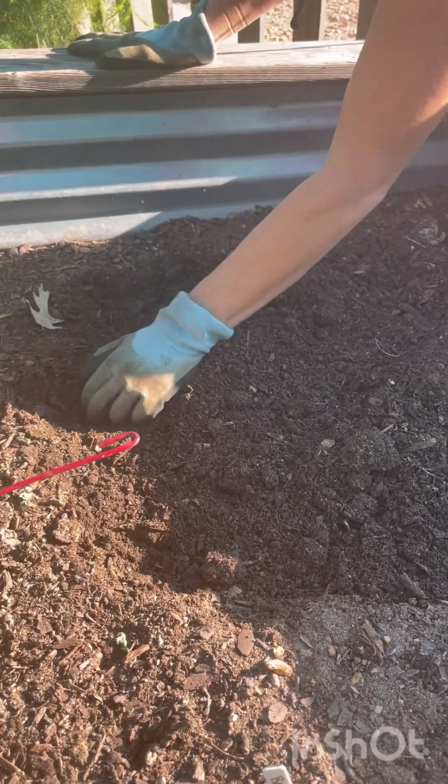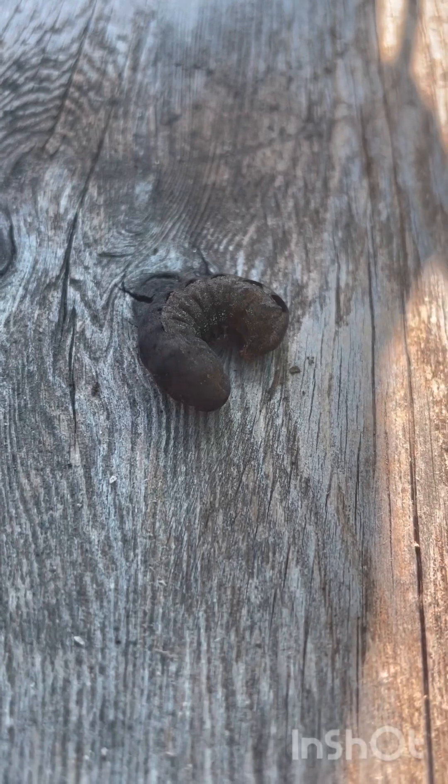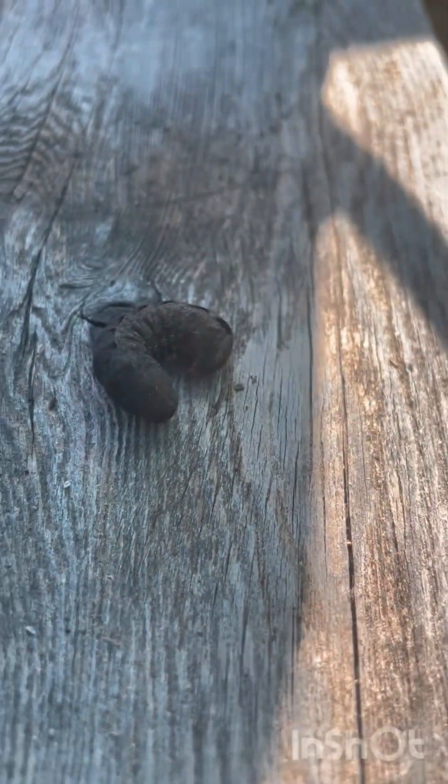Hi guys, so today we are just doing some maintenance in the garden. We found this bug, or worm, and we're not quite sure what it is, so we're going to take a picture of it. It turned out to be a large yellow underwing caterpillar, and they're harmful to plants, so we don't want it.